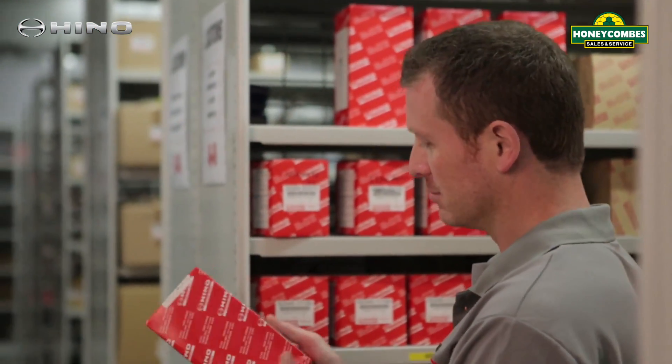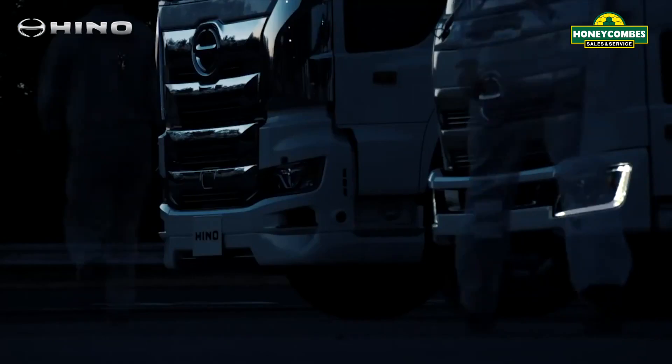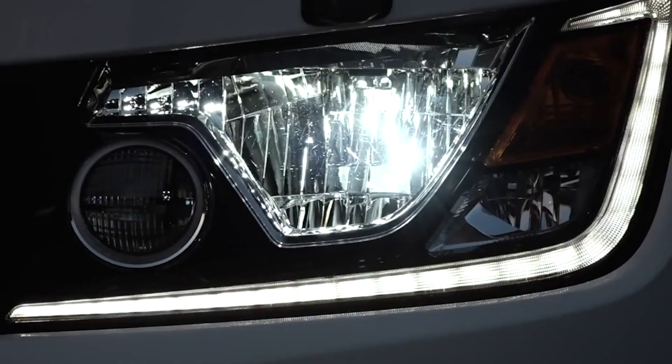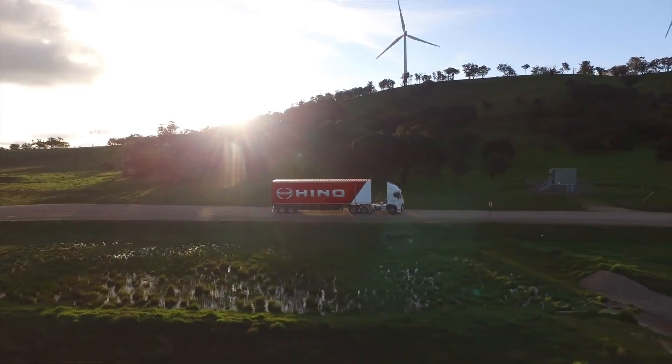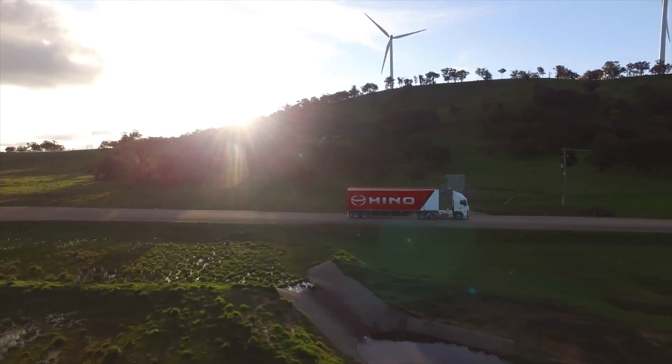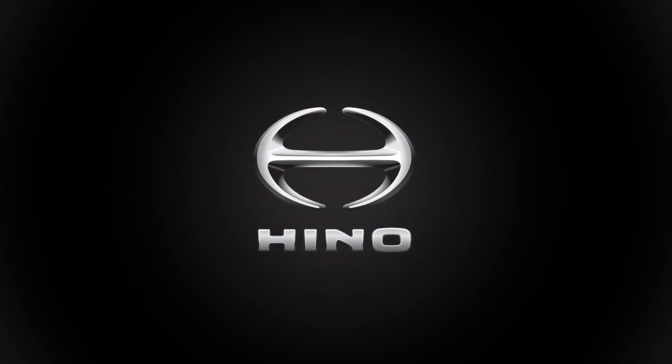Every Heno genuine part is the result of precision Japanese engineering and is designed to fit and operate perfectly. When Heno genuine parts are fitted by an authorised Heno dealer, you will receive a 3 years unlimited kilometre warranty. Now that's an investment in safety and quality sure to repay you time and again over the long haul.